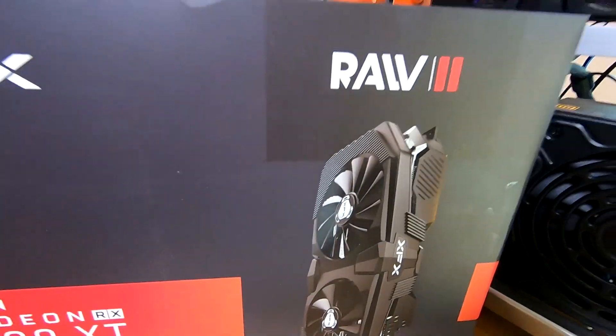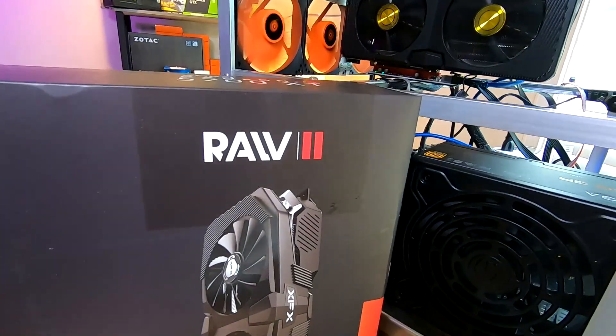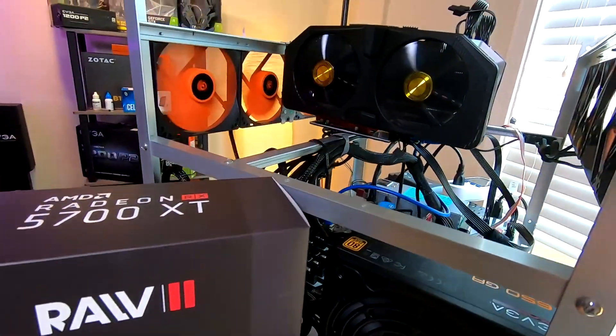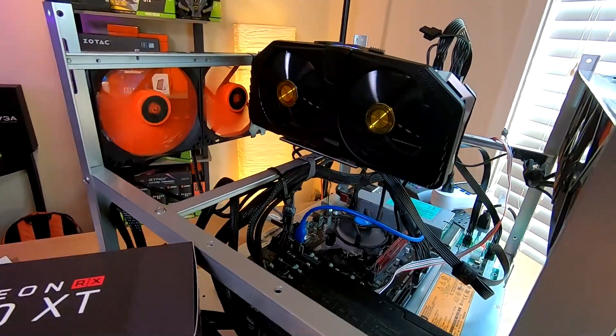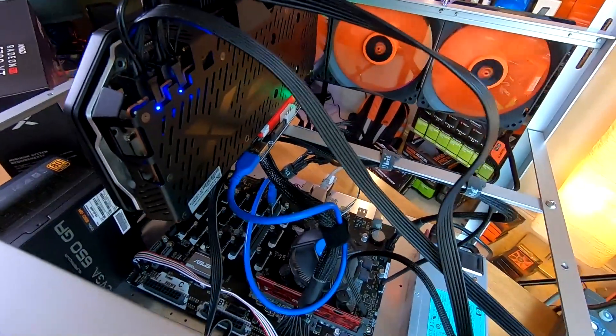I could keep doing this all day but I'm going to stop there. I'll keep playing with this in my free time and see how far I can push this card and keep it stable. We got to almost 62 megahash. Okay guys, we'll see you in the next one — take care, bye.